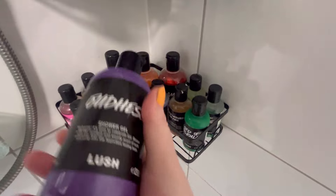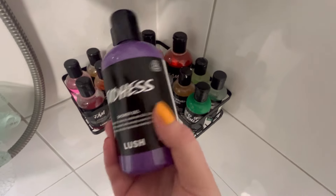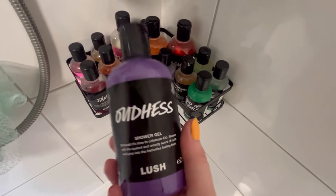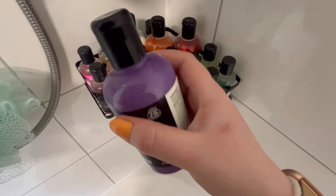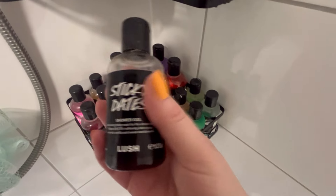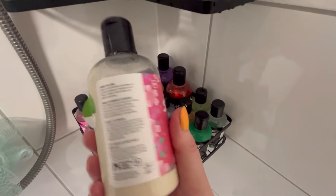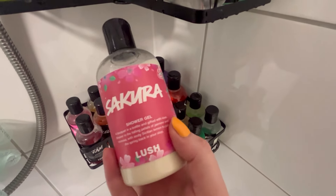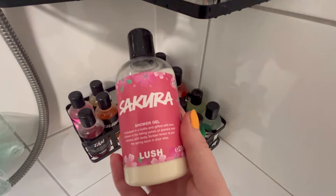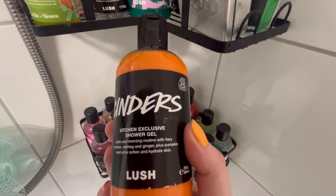Moving on to the shower gels, starting from the back. I've got an Oud one released for Eid - it's really lovely, meant to be the goddess scent. A lot of people noticed it smells quite similar to cola bottles, and honestly it does a bit, but it's still lovely and a wonderful colour. Then I've got Sticky Dates shower gel - everyone knows and loves Sticky Dates, it smells like syrup and caramel. Then Sakura - a limited edition, quite floral and powdery, not my favourite but we'll use it. Then Cinders - one of my absolute favourites, it smells just like battenberg cake, super almondy and warming.